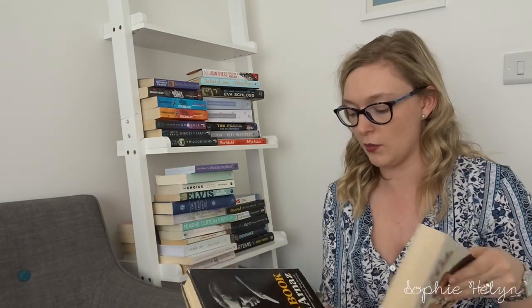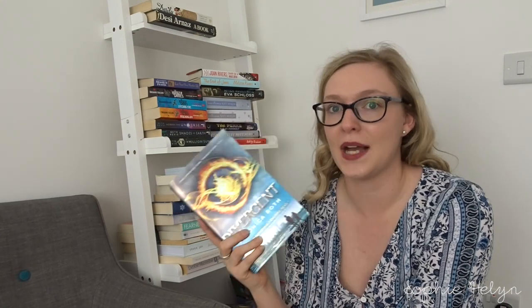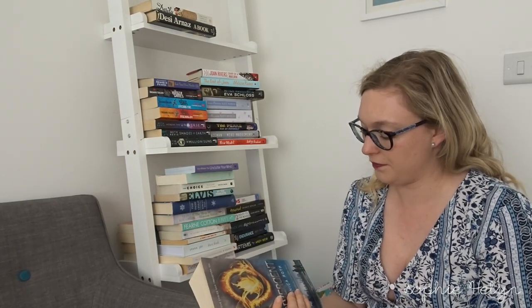We then have two Lucille Ball and Desi Arnaz books — definitely keeping those in my collection. The next four books are the Divergent series, which was one of the OG book series that really got me back into reading. Some are signed editions so I'd like to get some money back if I do pass them along. I'm not sure if I'll reread them — I know what they're about and there are the films — so I'll put those with the other series and decide later.